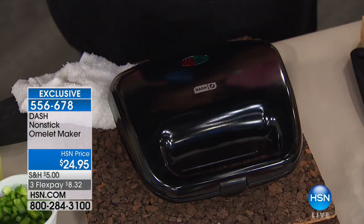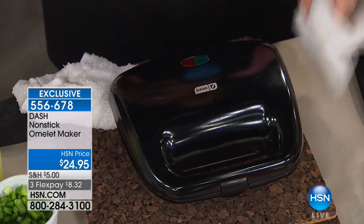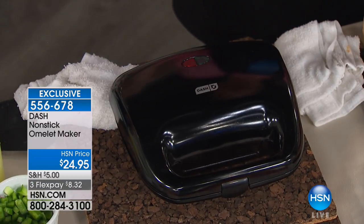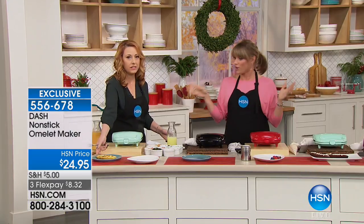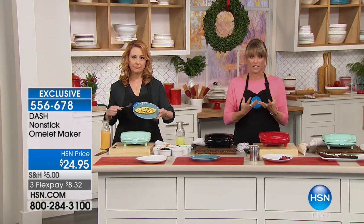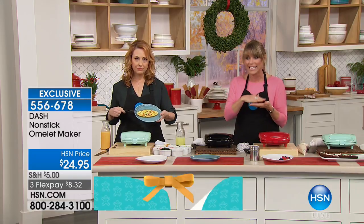It doesn't just do omelets. Helen was asking — does it do paninis? Does it do burritos? Yes. Hang out with us — we're about to feed breakfast, lunch, dinner for an army. Can I try this? I want you to eat that because it really gives you fluffy results since it's cooked on the top and on the bottom.